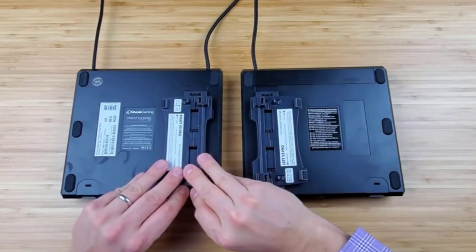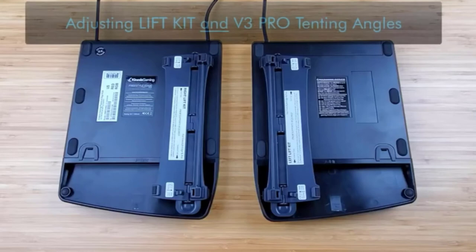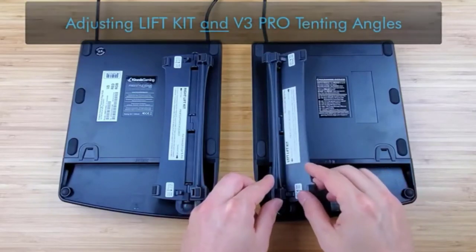With the keyboard you get the SmartSet software for painless key remapping. You can program nine profiles, each with different layers of key layouts.